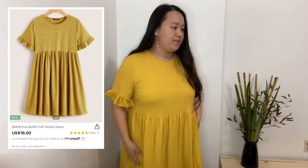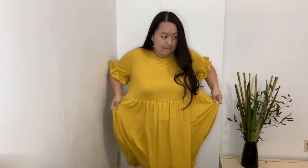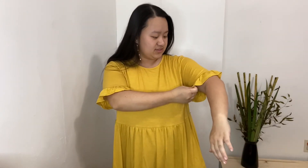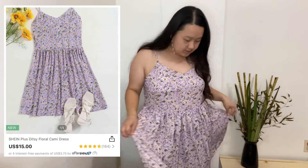I got this yellow baby doll dress. I gotta say it is a bit big on me. One thing I kind of don't like is the sleeves. Then there's this purple floral dress — I wanted something that's a little bit more girly.